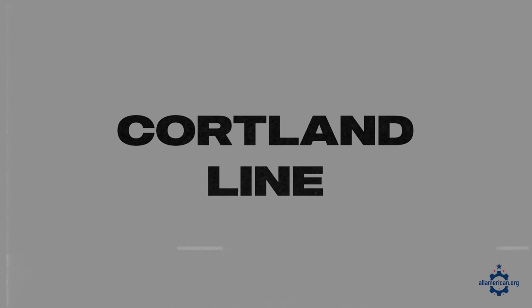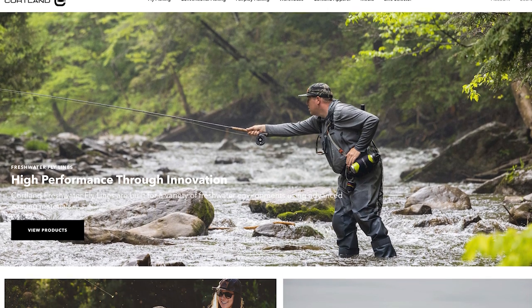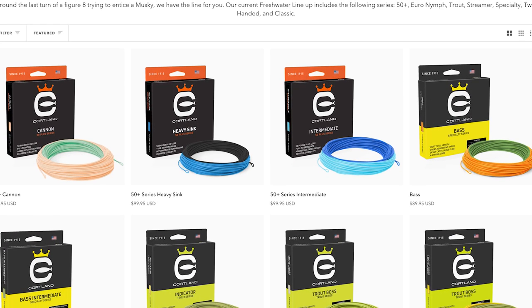A couple more brands: first up is Cortland Line, based in Cortland, New York, founded in 1915. They've been making great fly lines and braided fishing lines for over 100 years. They're one of the more popular names when it comes to fishing lines, so similar to Eagle Claw, it's really nice that they're keeping a lot of that manufacturing domestic.